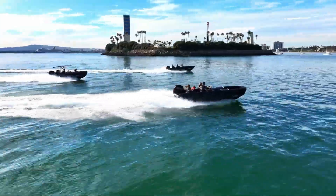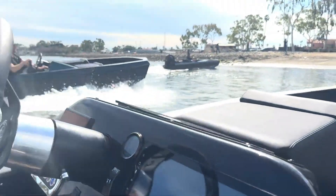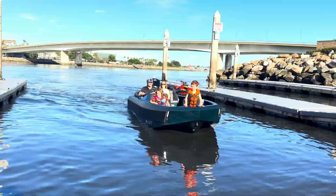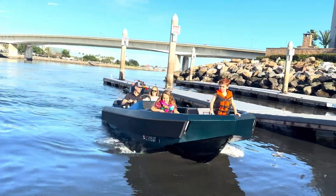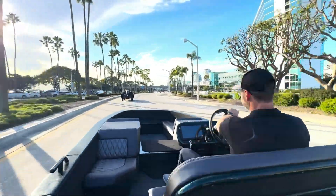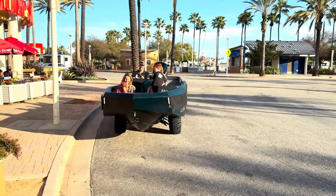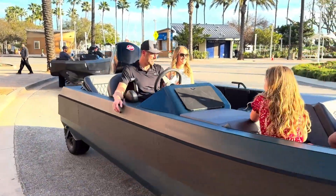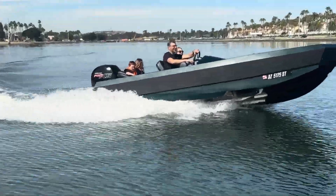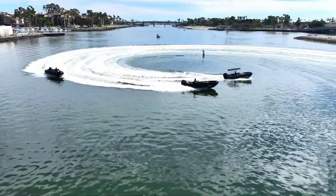The EV Tender's standout feature is its effortless transition from road to water, thanks to its retractable wheels and lightweight composite hull. At 14 feet in length, it comfortably seats up to four passengers, combining style and comfort in a sleek design priced at around $100,000. Whether exploring coastal waters or cruising down scenic highways, the WaterCar EV Tender offers a unique and eco-friendly experience for modern adventurers.